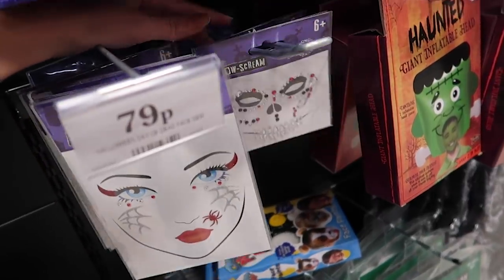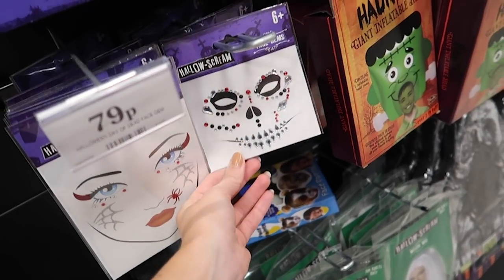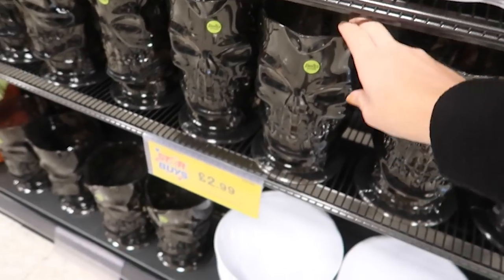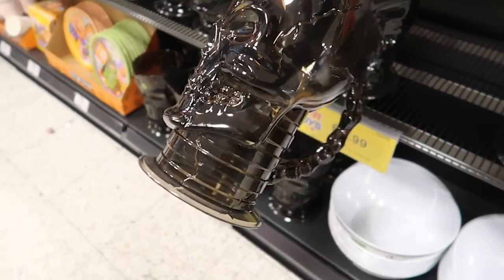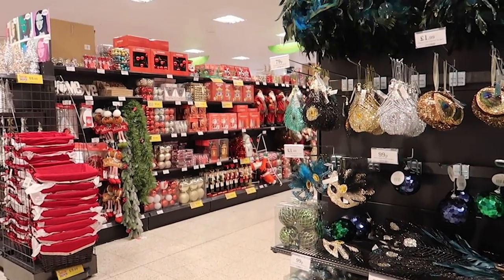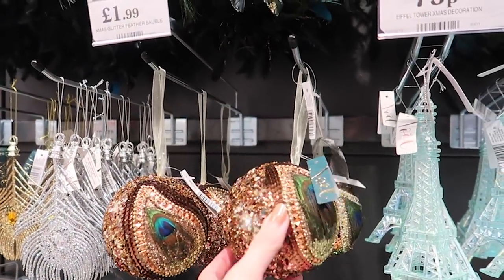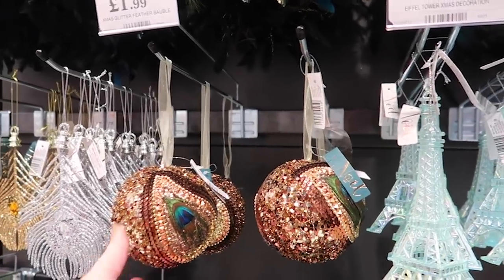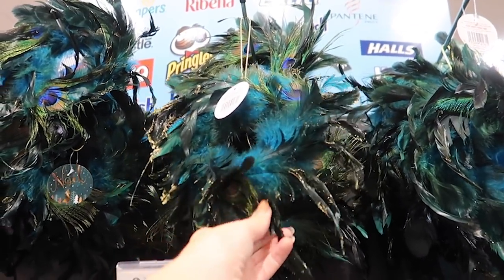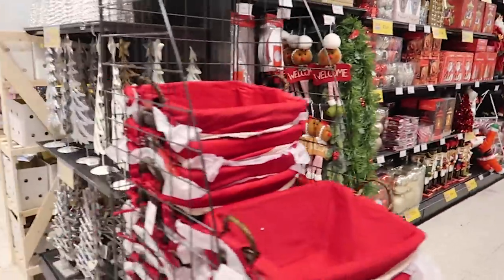If you have nights out or Halloween dressing up, they have cute face stickers and gems, or glow masks in Halloween editions for 79p. I thought this was a vase but it's actually a jug — that would be cute for a Halloween house party. Oh, I spy Christmas! This is gorgeous — it matches my browns, golds and animal woodland theme. There's a £1.99 mini peacock wreath; if blues and greens are your theme it would be beautiful.